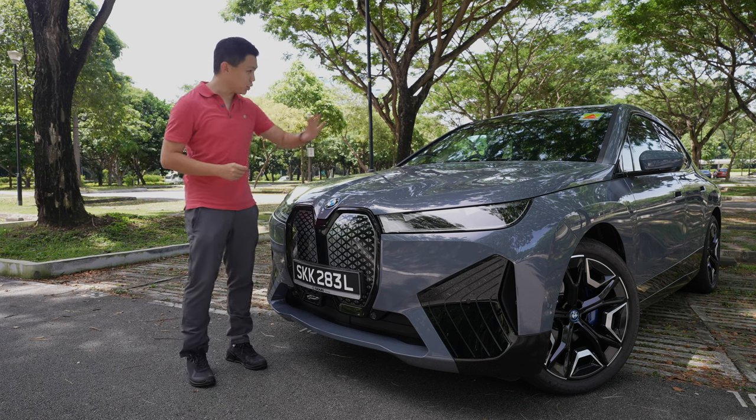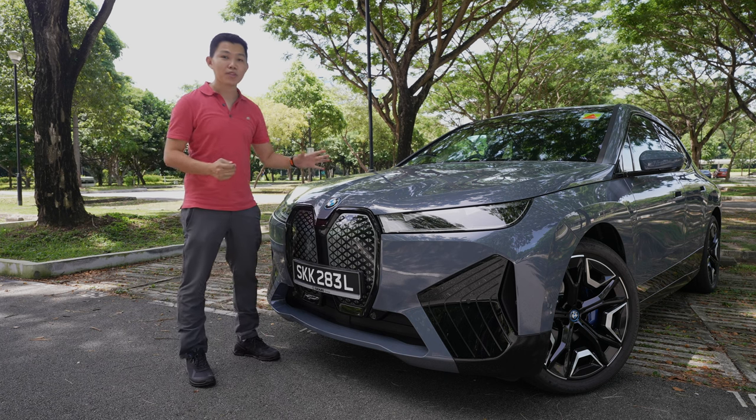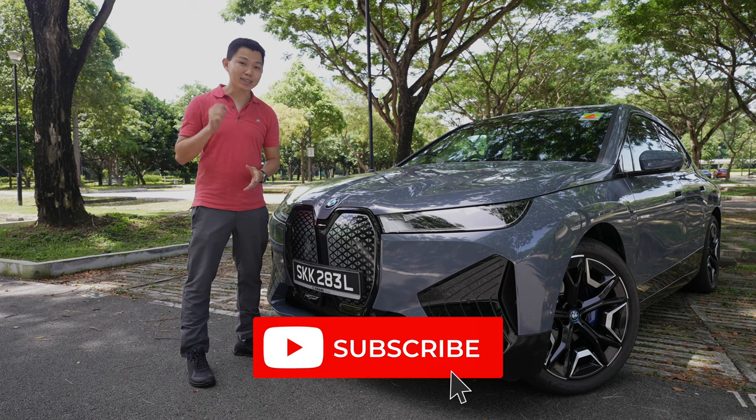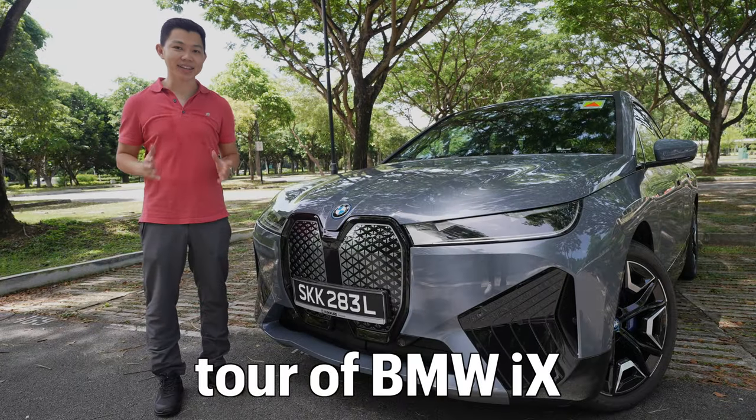In this video, I'm going to share a review of the BMW iX from the perspective of someone who drives the Tesla a lot. Click subscribe to stay updated to more videos on EVs. Let's start with the tour of the car.